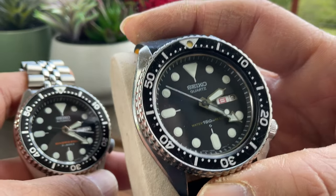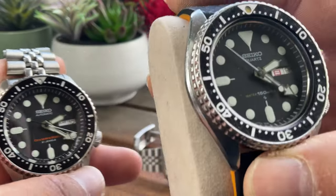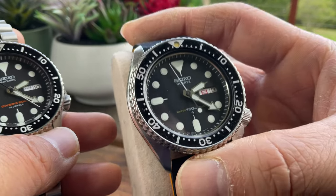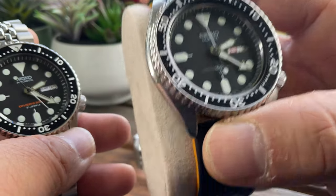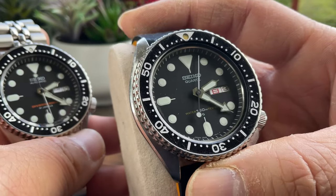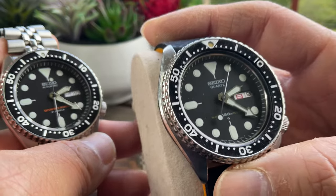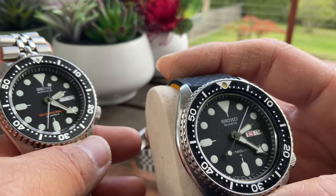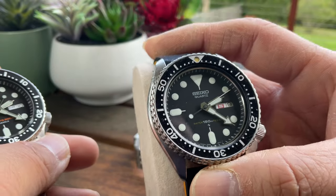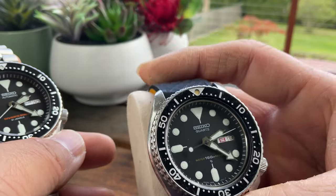The 7546 gave me a lot better understanding of the SKX. At the same time, I'm very certain that in the future, long term, the 7546 vintage will be desired a lot more than they are now. It is already a very big collectible in the community, but I think there's a lot more room for this piece to grow in the future.